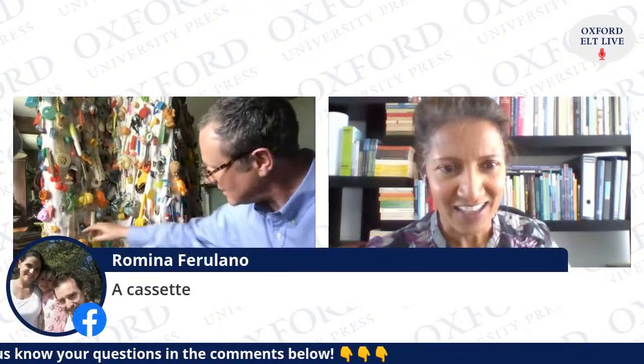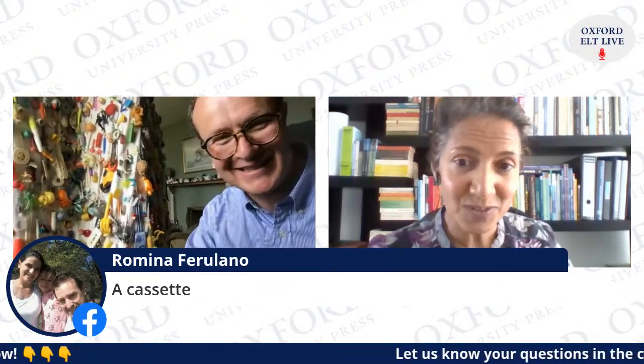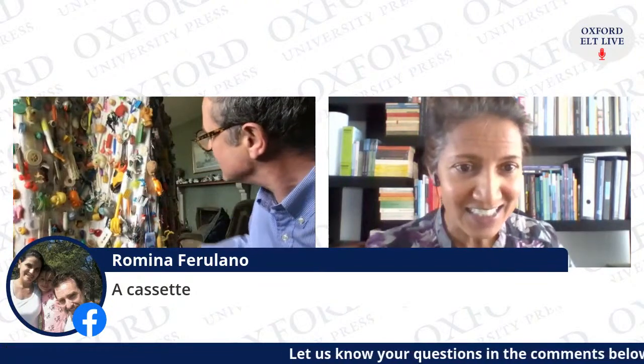I think I can see a pumpkin — and yes, there is a pumpkin over here! A cassette, Romina says — well done, Romina. One of those reel-to-reel cassettes? There's an old cassette here.